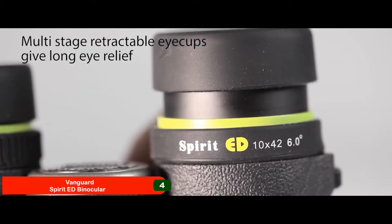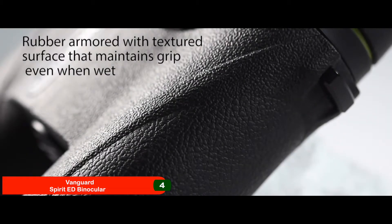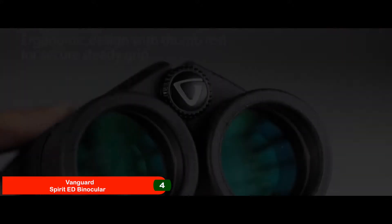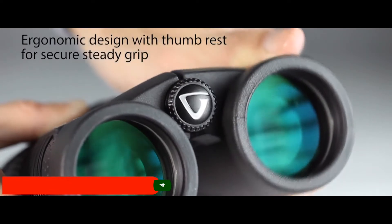Bottom line: best under $200. Provides a field of view of 367 feet per 1,000 yards. Ideal combination of 8x magnification with a 36mm objective lens.